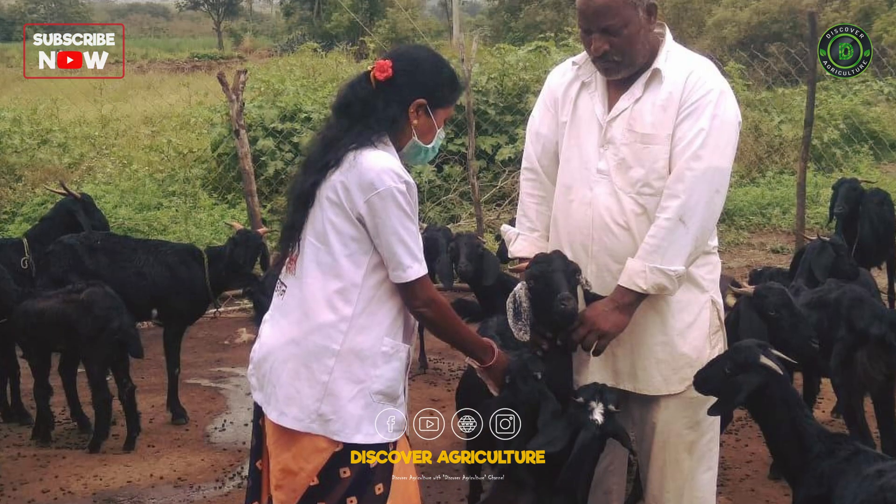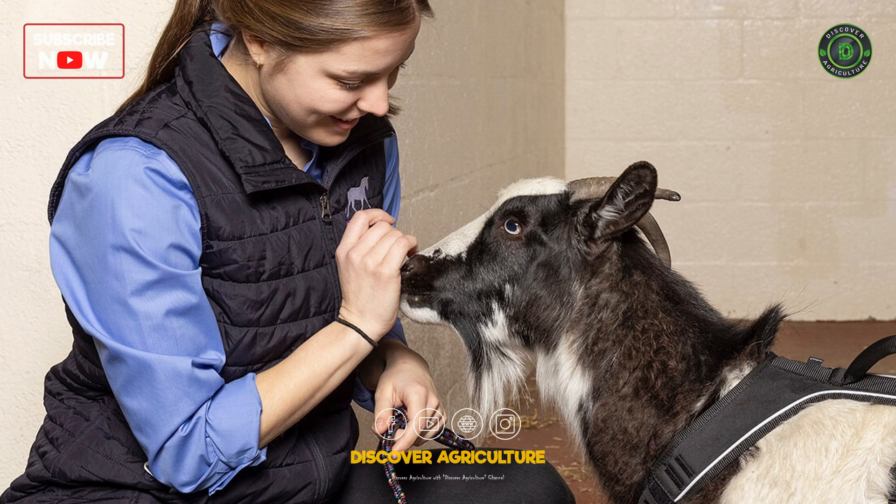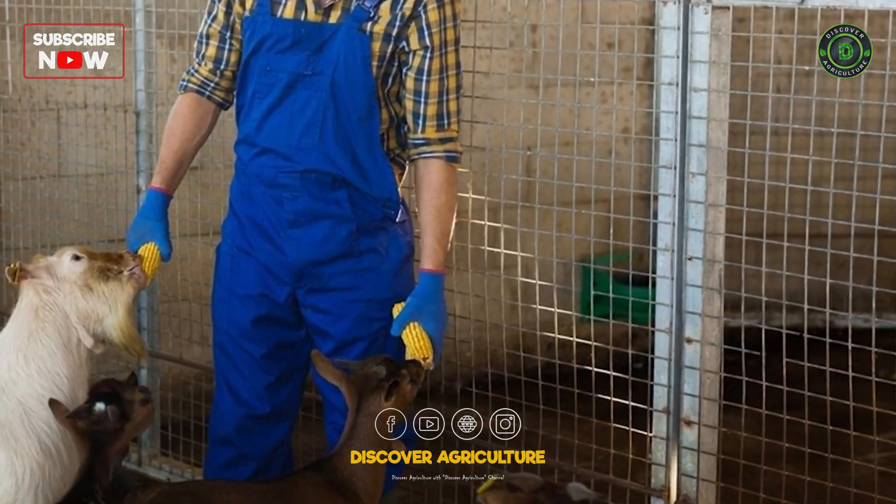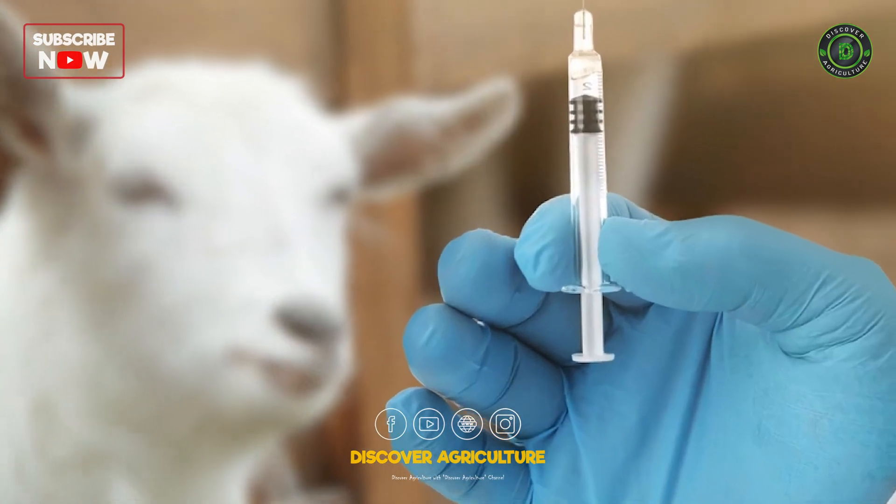Use natural and homeopathic remedies to prevent and treat common goat ailments, reducing dependency on pharmaceuticals. Schedule regular health checkups with a vet to maintain herd health and promptly address any issues.